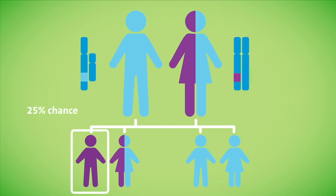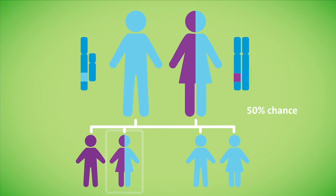There's a 25 percent chance of having an affected son, there's a 25 percent chance of having a daughter that is a carrier, and there's a 50 percent chance of having an unaffected child.